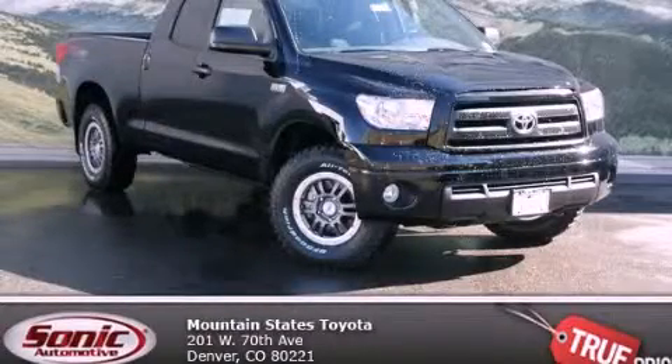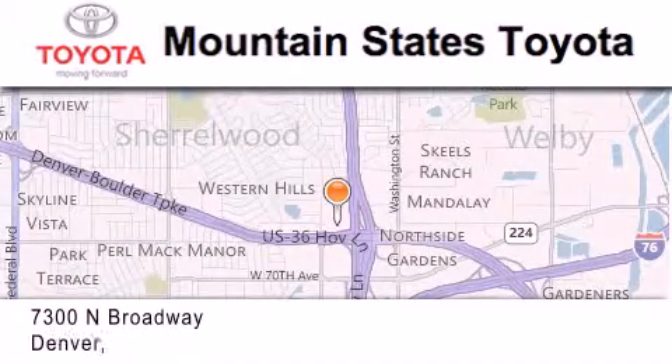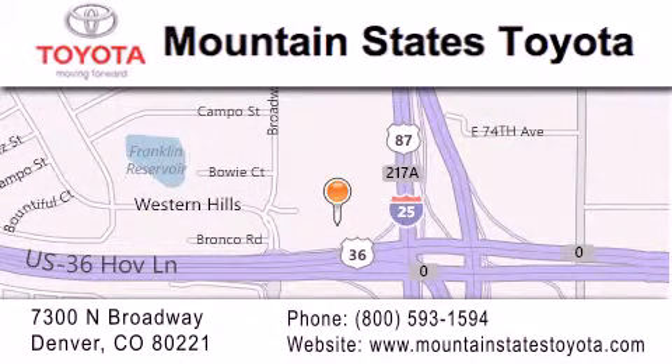We invite you to contact us today to learn more about this vehicle. Mountain States Toyota is located at 7300 North Broadway in Denver. Our goal is to exceed all of your expectations so that you'll return for future visits.